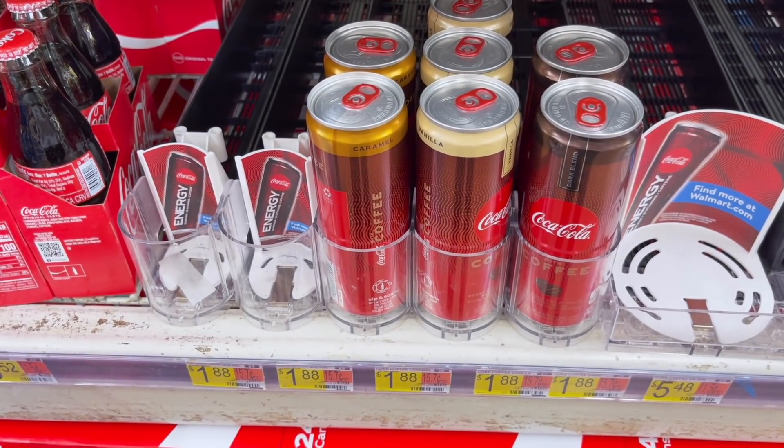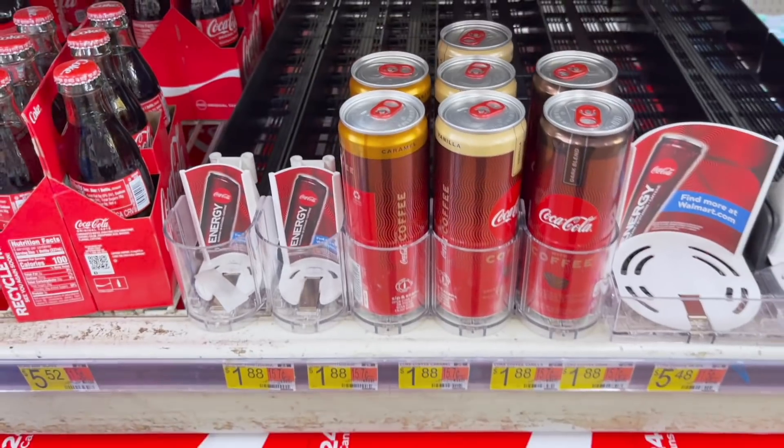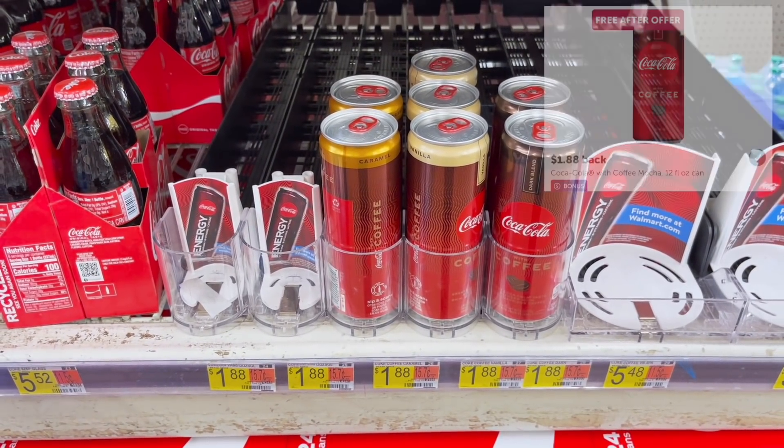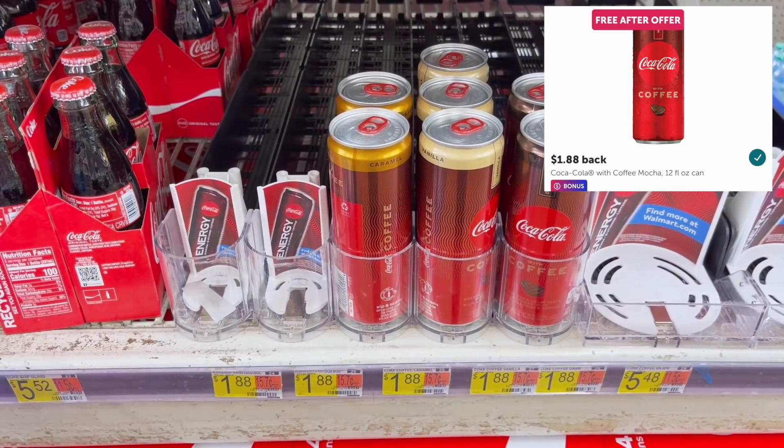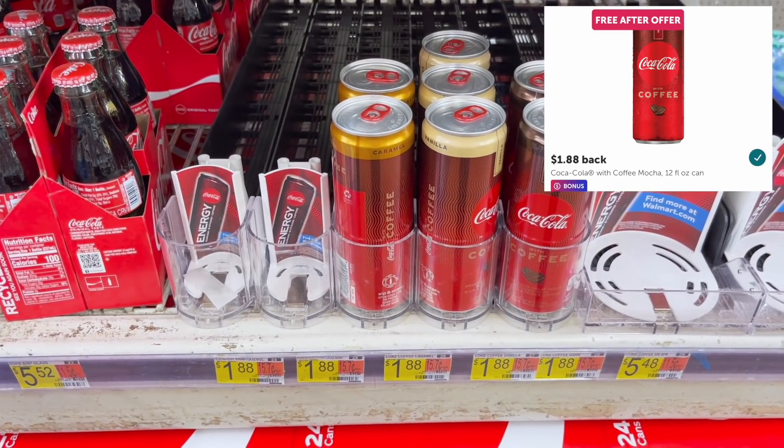I was hoping to grab this freebie for the Coca-Cola coffee but it's only good for the mocha flavor and my store didn't have it. But if you can find it, pick it up for $1.88 and get $1.88 back on Ibotta, making it totally free.